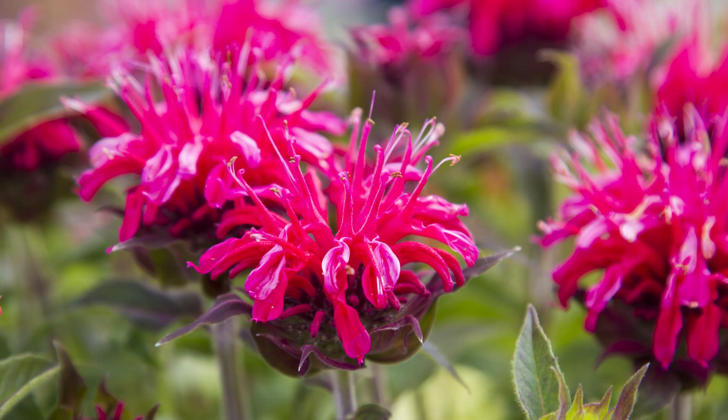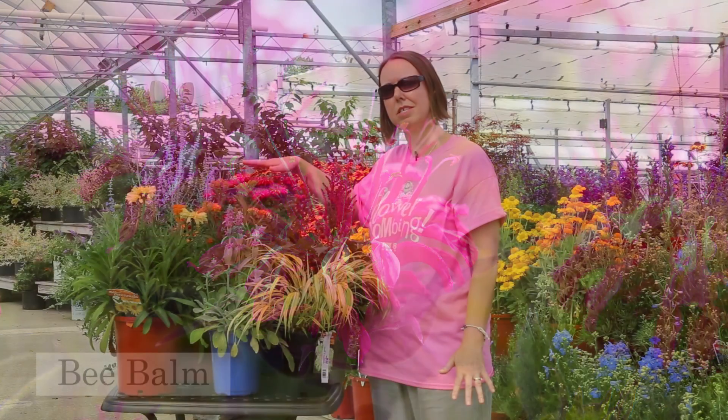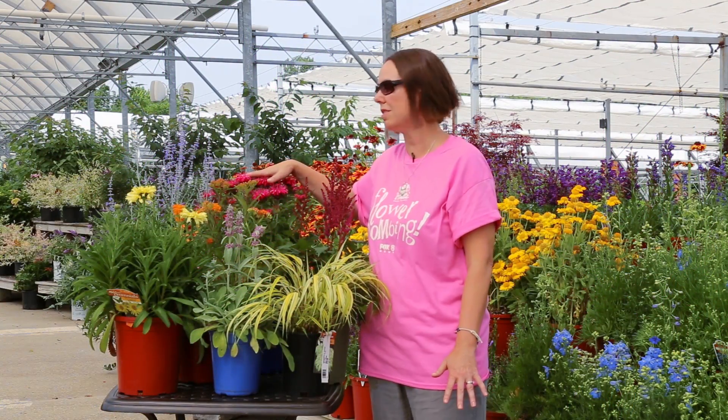We also have the bee balm, or monarda. This comes in a lot of different colors. This is the Balmy series — it's new, compact, and disease resistant.